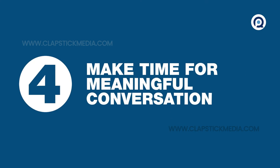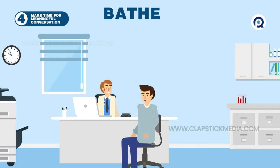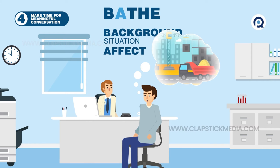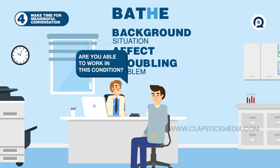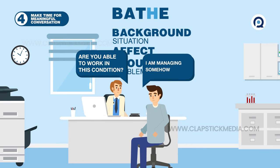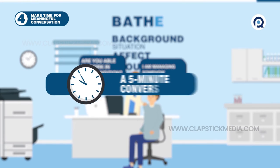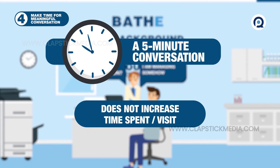4. Taking the time for meaningful conversation is essential. The BATHE survey is an interview format that can make patients feel more valued. It allows the physician to assess the background situation, the patient's affect, the problem that is most troubling for the patient, and the manner in which the patient is handling the problem. It concludes with a response that conveys empathy. Research shows even a five-minute conversation is impactful for the patient and doesn't significantly increase time spent per visit.